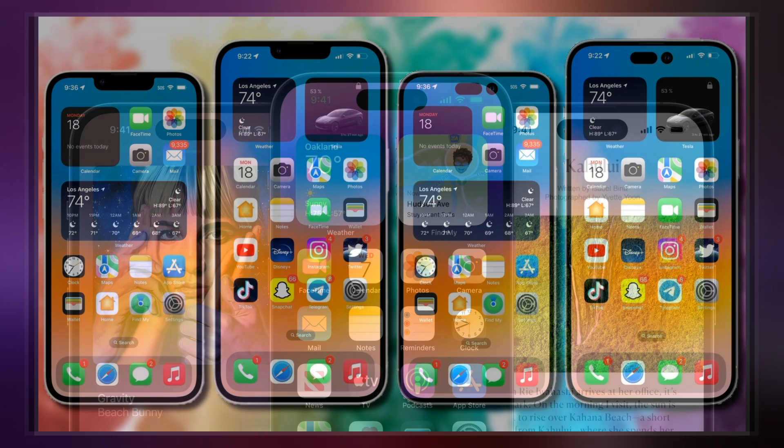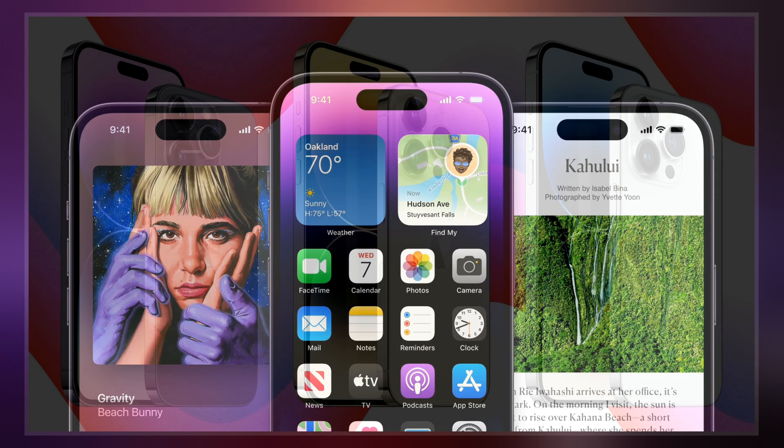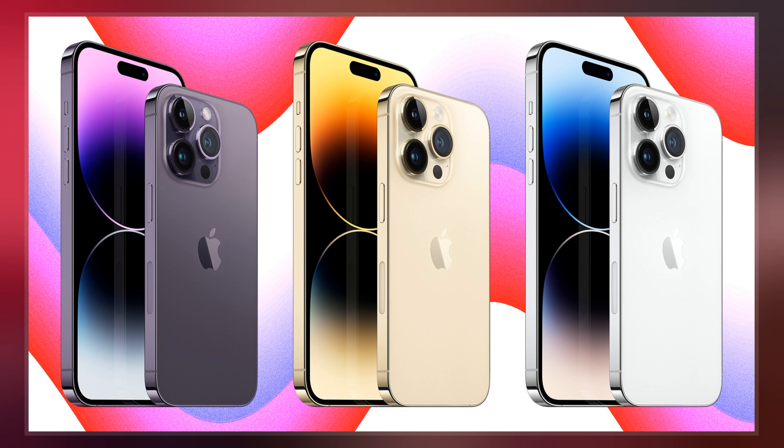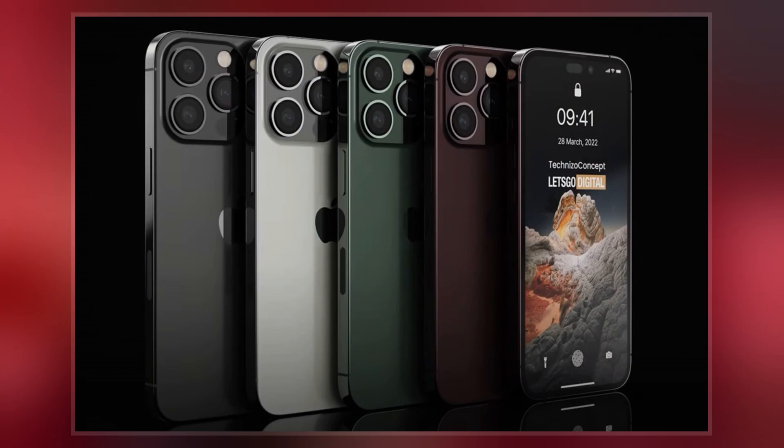The iPhone 14 Pro and Pro Max feature a new A16 Bionic system on a chip, built on a 4 nanometer process, superseding the A15 Bionic seen on the iPhone 13 and 13 Pro lineup, the third-generation iPhone SE, and the iPhone 14 and 14 Plus. They also feature a new 48-megapixel sensor, the biggest upgrade to the main camera sensor in seven years.